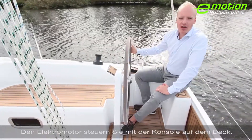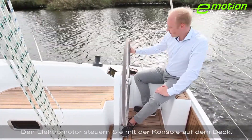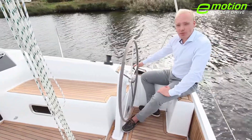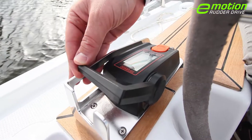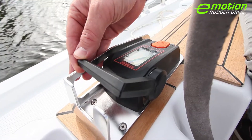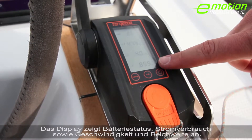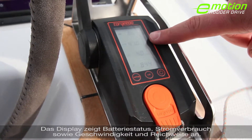The electric engine of the Hansa 315 rudder drive is controlled via the top mounted throttle. The throttle thereby immediately reacts to any movement I make. The display shows the battery status, the current consumption, the speed as well as the range.